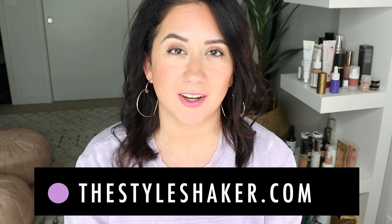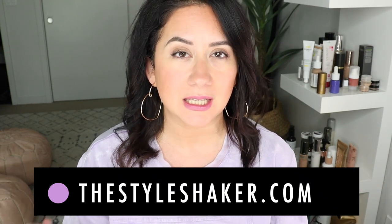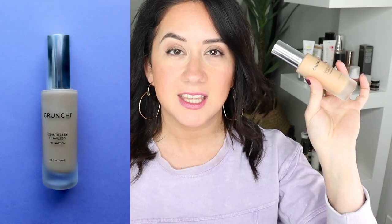Hello beautiful people, welcome back to the channel. I'm Britt, creator of The Style Shaker, your guide to cleaner beauty, skincare, and more. I'm back today to review the new Crunchy Cat Beautifully Flawless Foundation — this is the newest formula. The first formula was one of my top favorites, and you guys were asking me to try the new version, so I did.